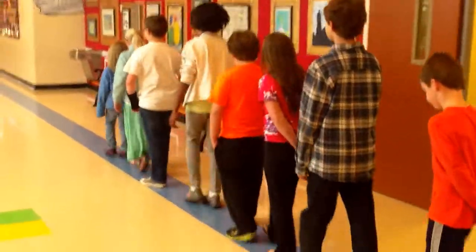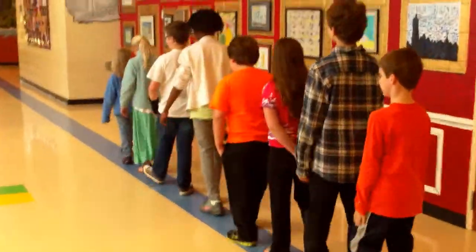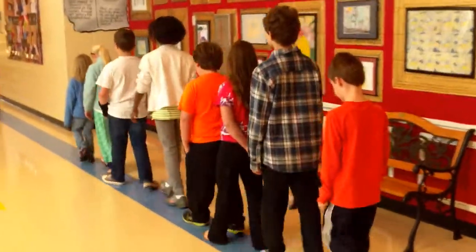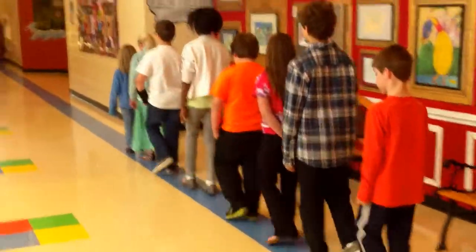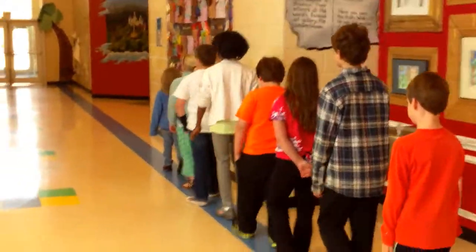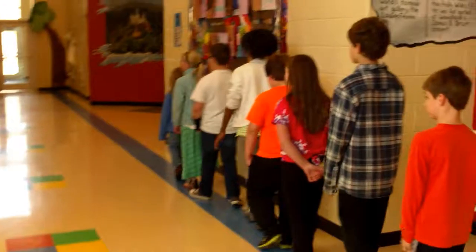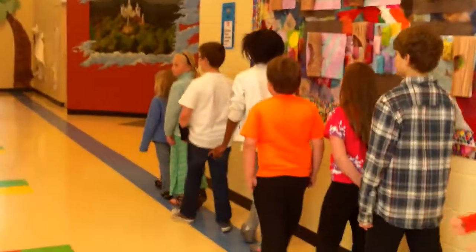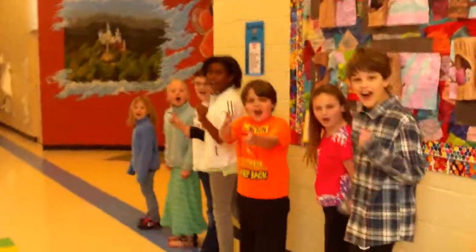All students are expected to walk on the right side of the hallway with their class. When walking in line, it is important that hands are by their side, bodies are one tile block away from the wall, and voices are quiet. This ensures that none of the displayed student work gets damaged. Please watch while we rock the hallway procedures. Please do rock!